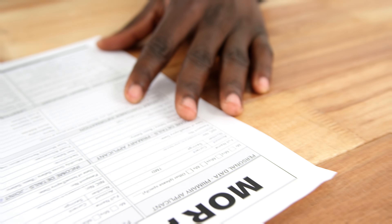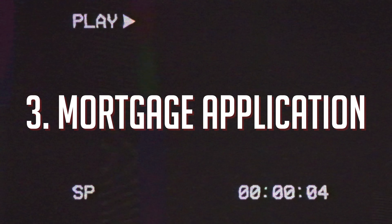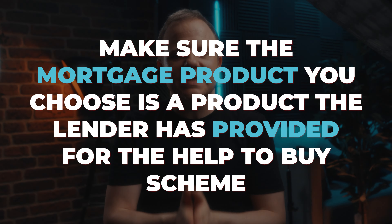Once the property is reserved, you will need to submit the mortgage application and apply for the Help to Buy equity loan. You may be going direct to your bank or through a mortgage advisor. Either way, you need to make sure the mortgage product you choose is one that the lender has provided specifically for the Help to Buy scheme.